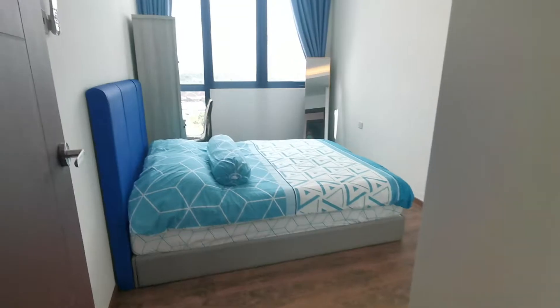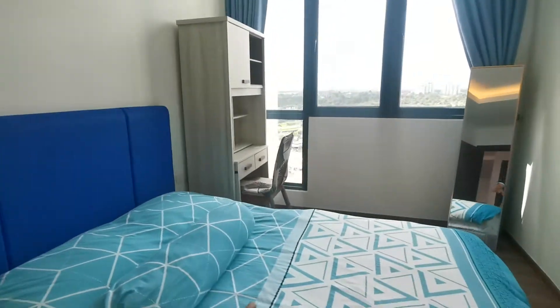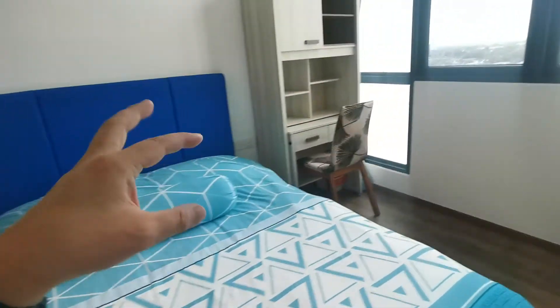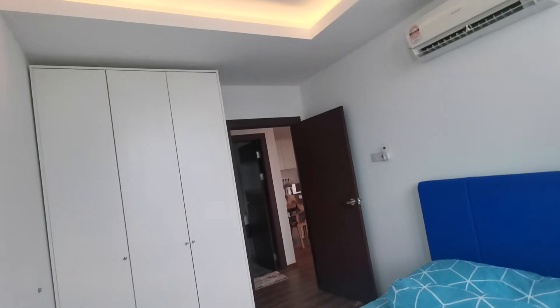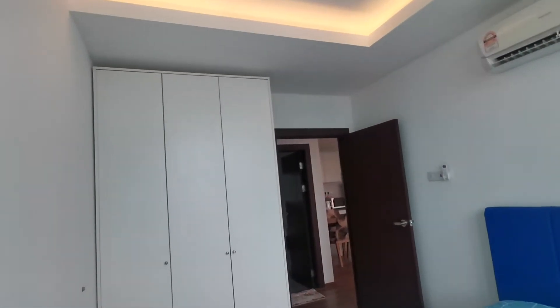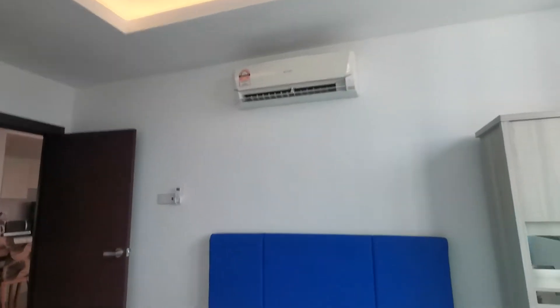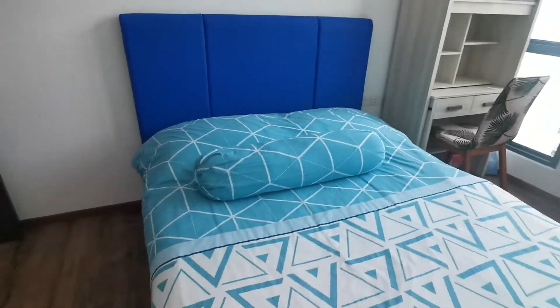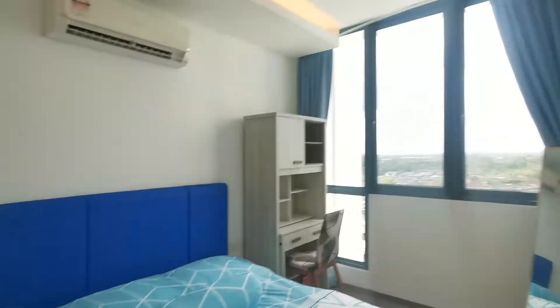This is the second bedroom — nice and cozy. You have a mirror and a writing table with a little bit of cabinets. Every room besides the last room is fitted with high-ceiling bedroom wardrobes and a Sharp aircon. This room has a queen size bed and can fit at least two people, perhaps a couple.